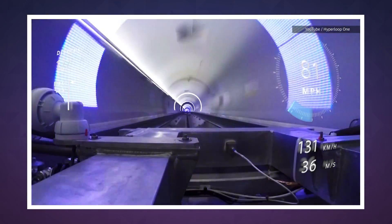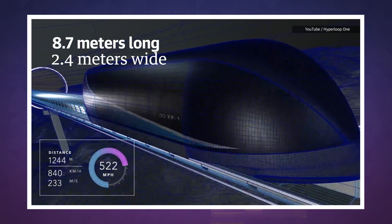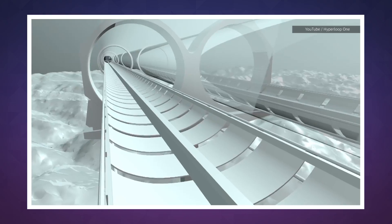A note about the pod itself: it's 8.7 meters long and 2.4 wide, a tighter squeeze than a typical subway car by a few feet.